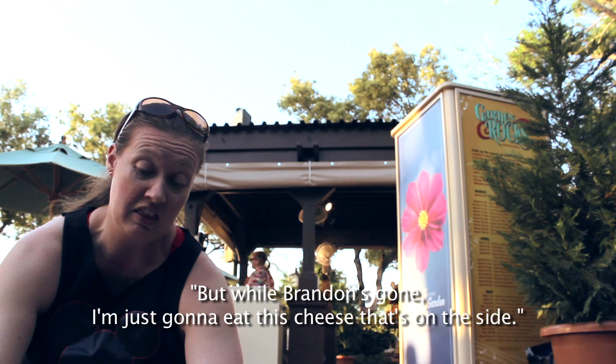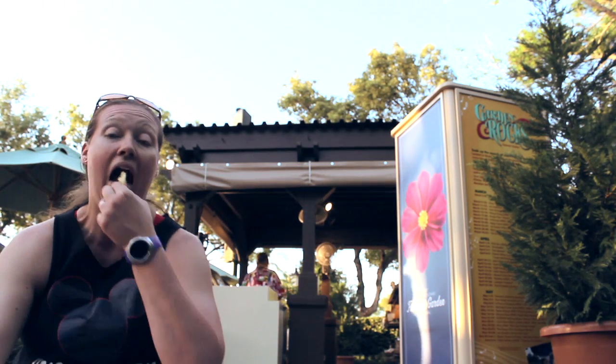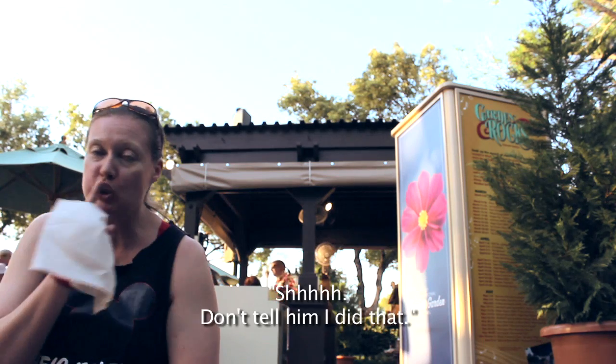I'm going to eat the cheese on the side. Don't tell him I did that. It's like waka waka waka waka. You dropped everything out. Let me eat my frushi the way I want to eat my frushi!